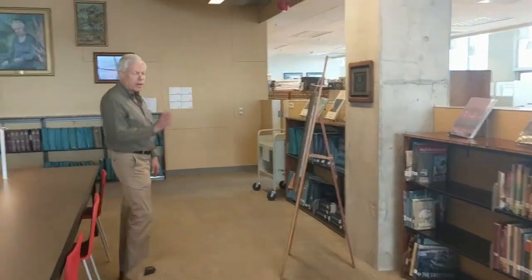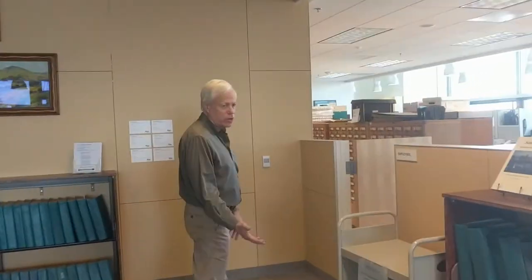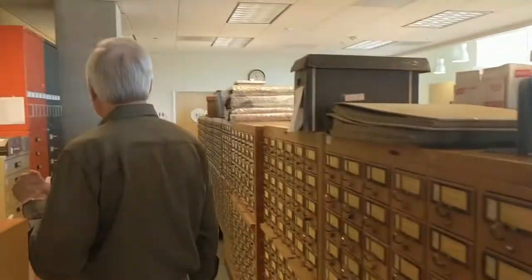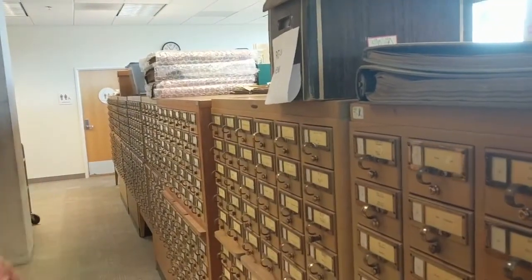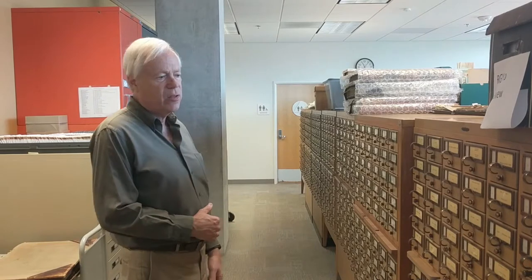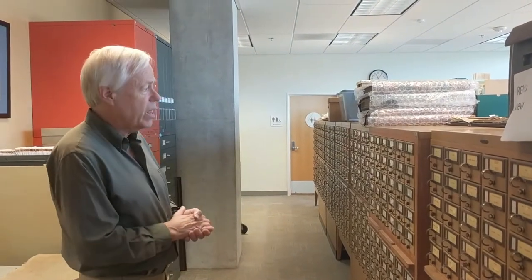Let's walk in the back and I'll show you the back of house, where you're not normally going to go as a patron. This giant card catalog is actually an index to the San Diego Union. Many decades ago, the librarians in the California Room at the Public Library began indexing the San Diego Union, which has been published continuously since the fall of 1868 to the present. Their goal was to create a name and subject index to the whole collection, though there's a gap between 1905 and 1930.